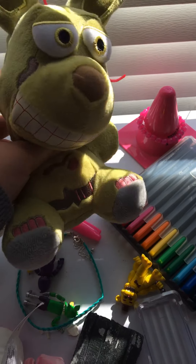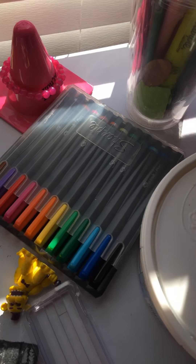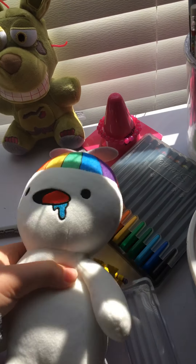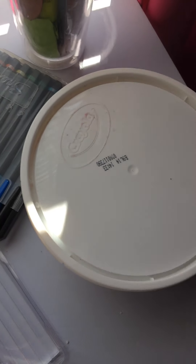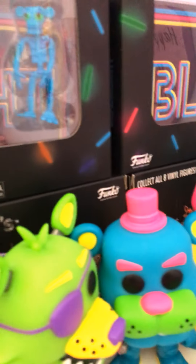Spring Trap is my favorite character. I know this is bootleg but I like him because he's derpy. I still have the Odd Ones Out plushy and Funtime Foxy — those are Funko's, so I knew they'd be bootleg of course.